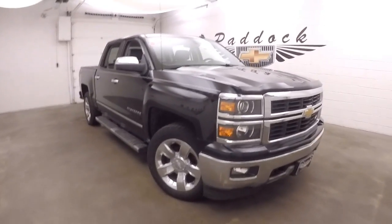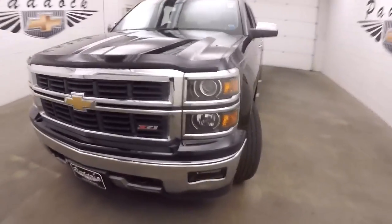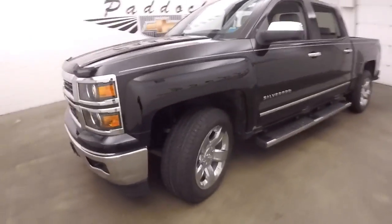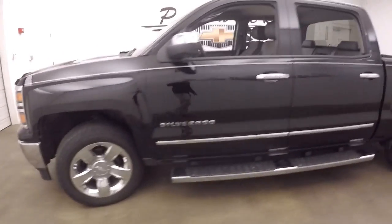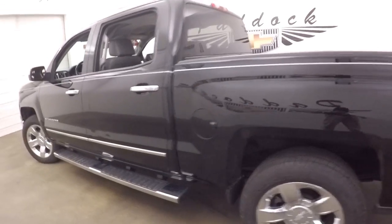This is a 2014 Chevy Silverado. This one has a Z71 off-road package, nice chrome and black front grille, nice chrome wheels, nice tires, and a nice large step bar running down the sides.